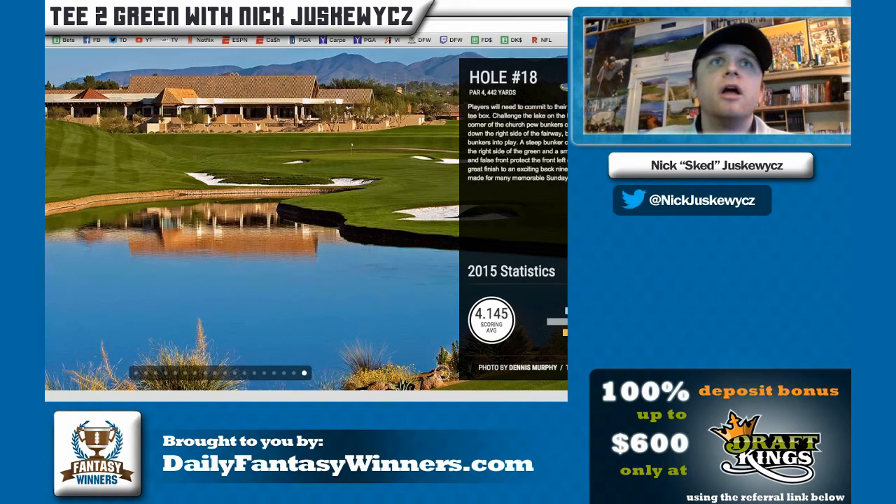That will do it for this edition of Tee to Green with Daily Fantasy Winners. Please like and subscribe to our Twitch and YouTube channels, follow and tweet at Nicky Skevich, and follow Daily Fantasy Winners at DailyFantasyWinners.com. Check out the forum leading up to the tournament where I post updates and changes — I recommended fading Jason Day and Ricky Fowler at the Farmers Insurance Open last week and both came true. You can also ask me questions about any golfers or PGA daily fantasy there. Thanks everyone, see you next time!